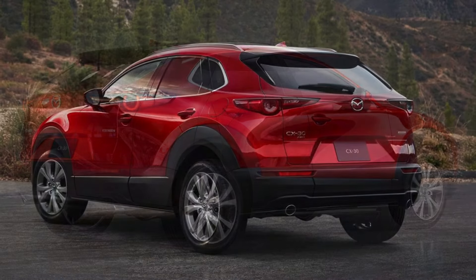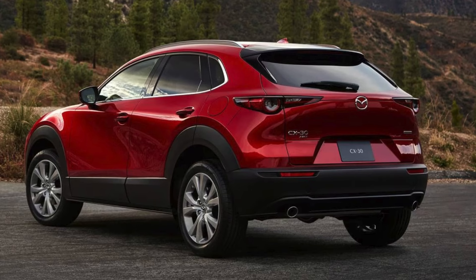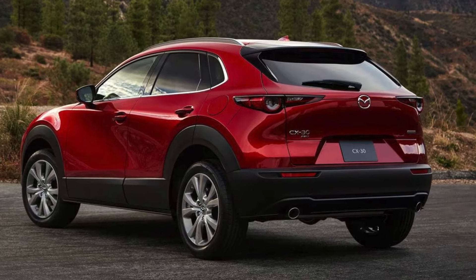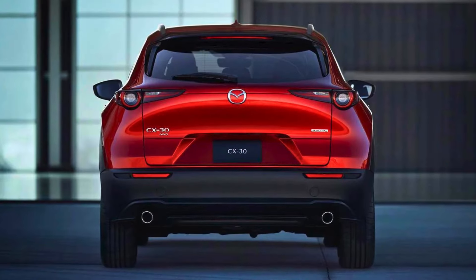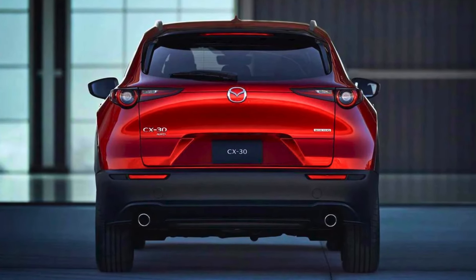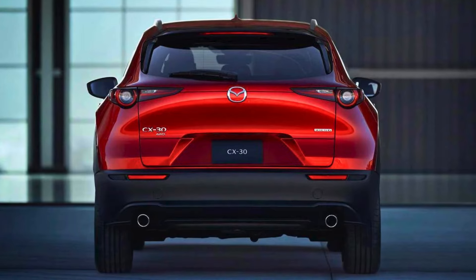Inside, the CX-30 offers a comfortable and stylish cabin that feels more upscale than your typical starter SUV. With all the latest tech features at your fingertips, you'll be the envy of your friends. So if you're looking for a SUV that's easy to maneuver, fun to drive, and won't break the bank, the Mazda CX-30 is definitely worth a test drive.